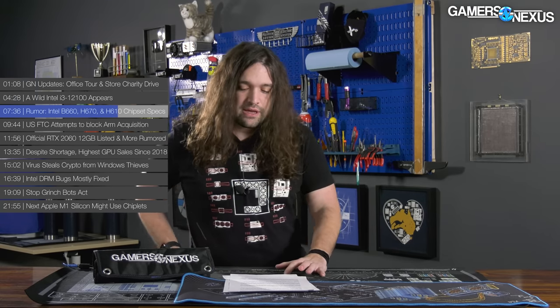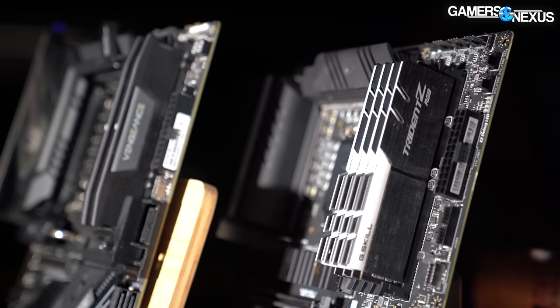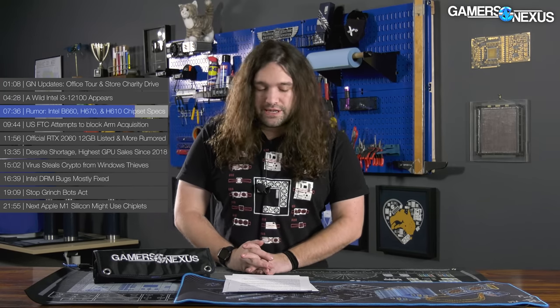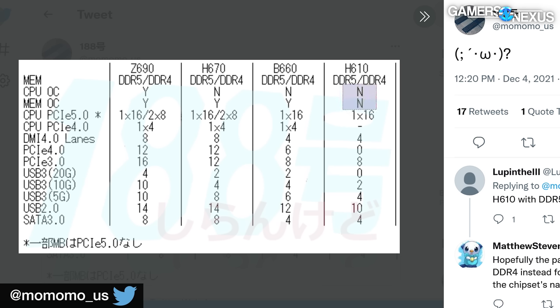DDR4 remains obviously cheaper than DDR5. Like the 500-series boards, the H670 and B660 will support memory overclocking but not CPU overclocking — that's reserved for Z690. The H610 doesn't support either option. No word yet on availability, but with CES around the corner, it's safe to assume we'll have more information in early January. These boards will be significant if they can move the entry price point beyond the $180-and-up range, hopefully getting something at $100 or even sub-$100.